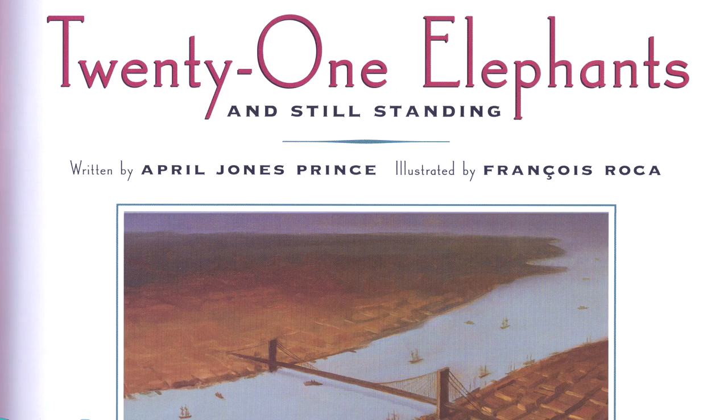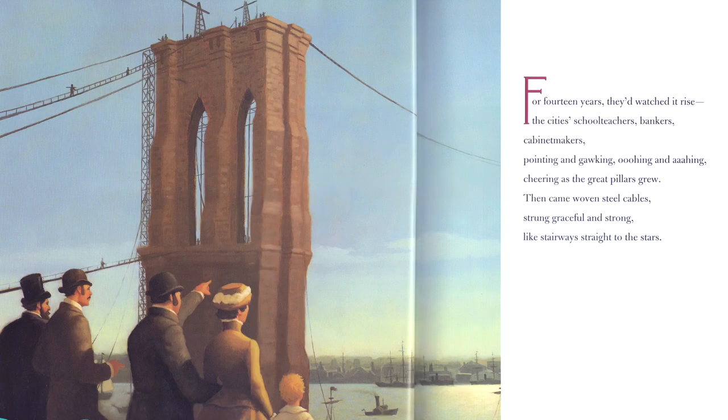"21 Elephants and Still Standing." For 14 years, they'd watched it rise — the critics, schoolteachers, bankers, cabinetmakers — pointing and gawking, oohing and eyeing, cheering as the great pillars grew. Then came woven steel cables, strung graceful and strong, like stairways straight to the stars. Taller and stronger, bigger and broader, a bridge of infinite dreams. New York and Brooklyn, dwarfed by its arches, knew the future had entered their sights.